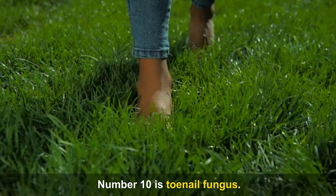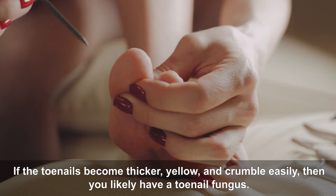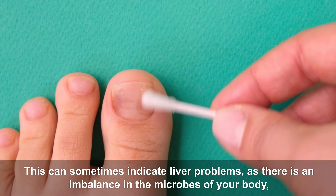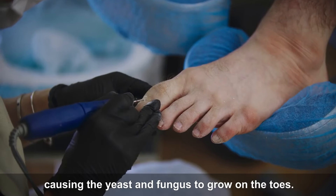Number ten is toenail fungus. If the toenails become thicker, yellow, and crumble easily, then you likely have a toenail fungus. This can sometimes indicate liver problems, as there is an imbalance in the microbes of your body, causing the yeast and fungus to grow on the toes.